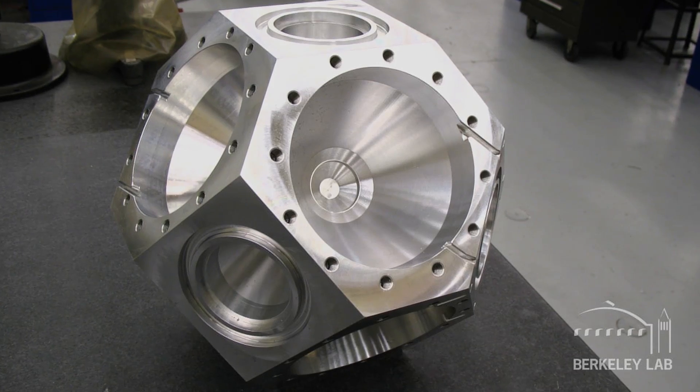It's good knowing that these parts are going for research in science — something that can make a difference in the world. We basically take a piece of raw material and form a completely machined part into a real nice finished product.